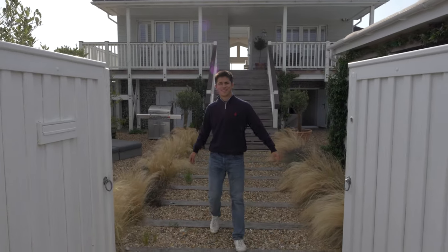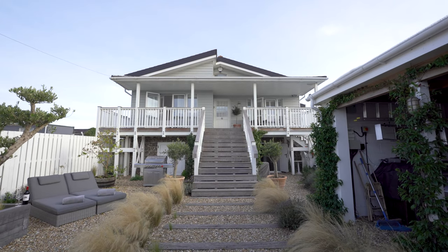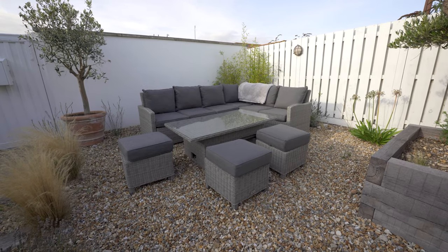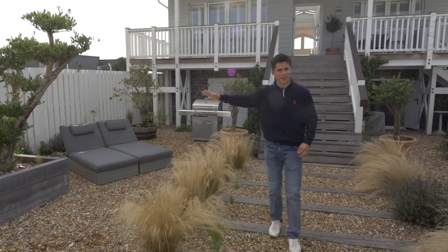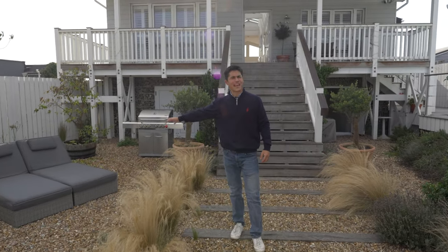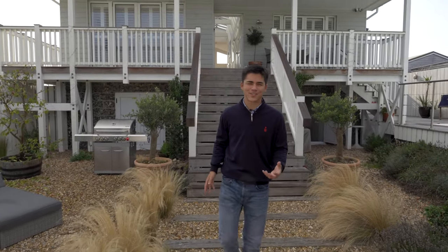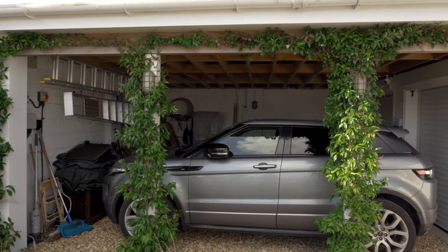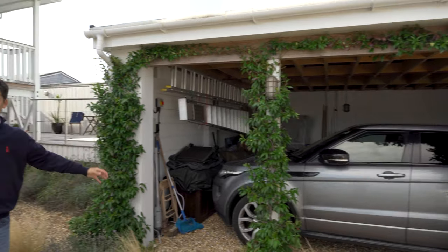As you walk in here, first of all we've got a huge open front garden, all shingles underneath you here, a seating area with an L-shaped sofa. You've got a really nice bonsai tree there which is a cute touch, and more lounges where you can lounge and enjoy the sunshine. On my left side you have parking space — always useful — two cars can fit in there easily.